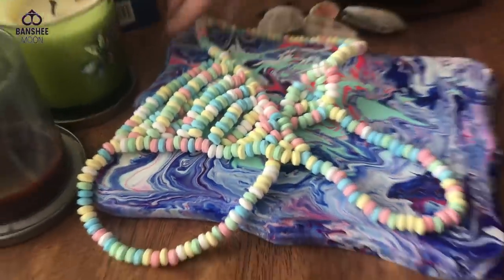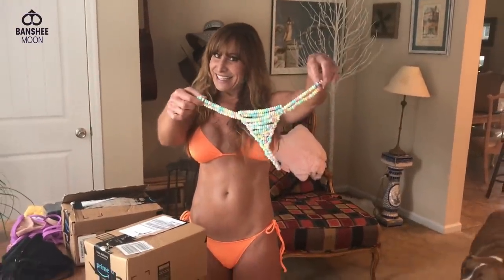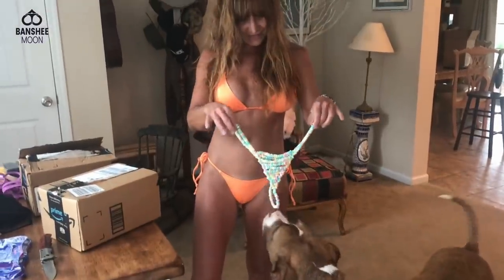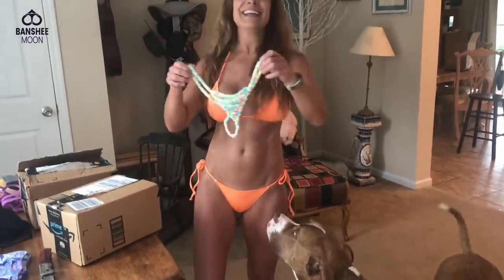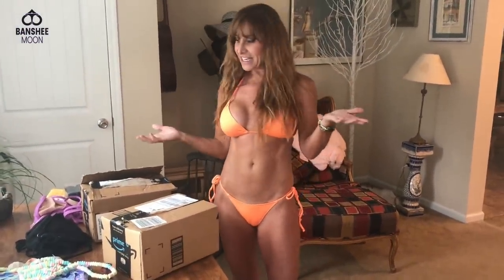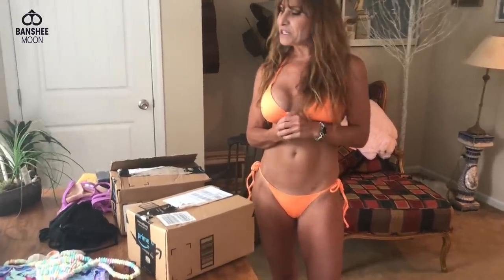I'm going to sell this, I hope — the little candy bikini. Isn't that cute? It's very stylish. Does this smell good? So we'll take a little pic of that and hopefully sell it. Somebody will enjoy them.